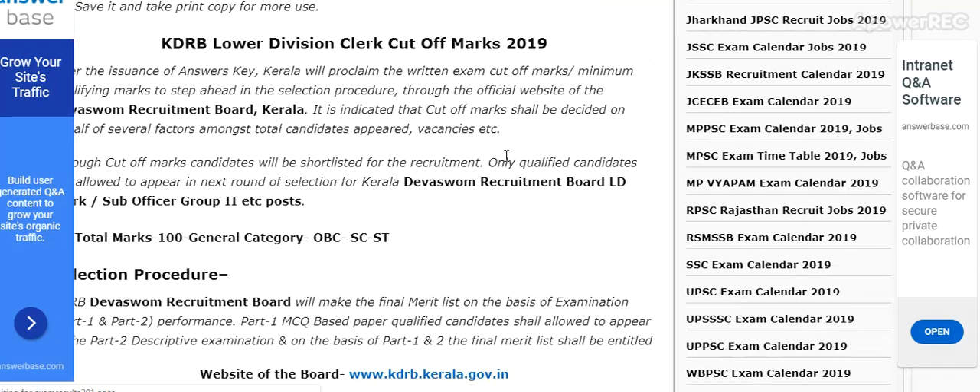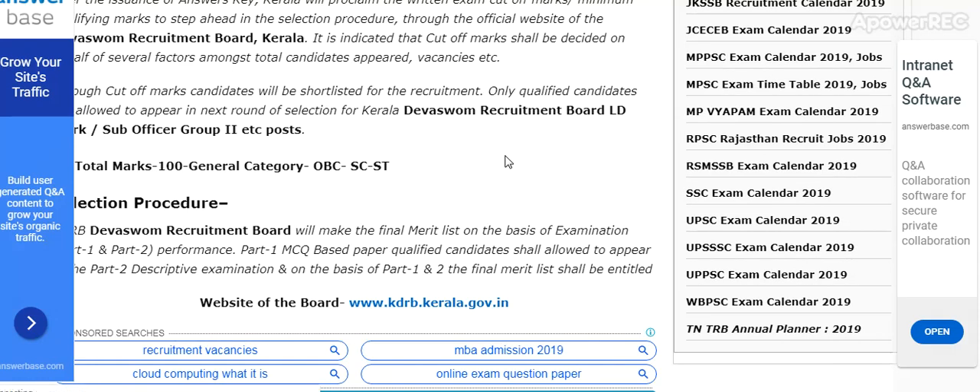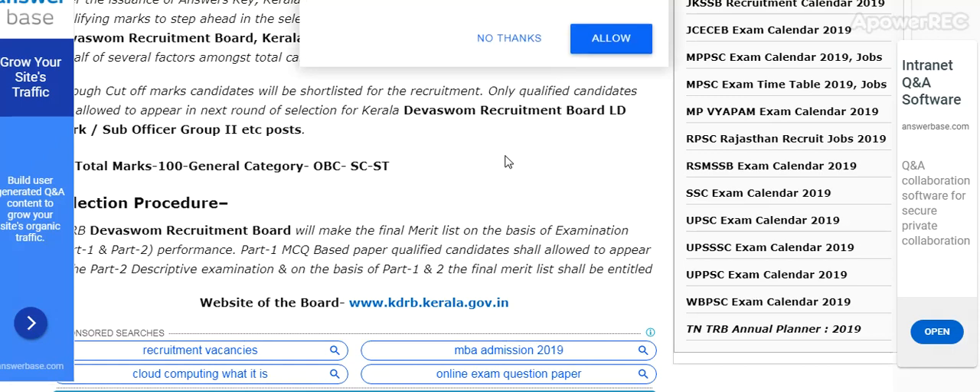The written exam cutoff marks and minimum qualifying marks to step ahead in the selection procedure are available through the official website. The Kerala Recruitment Board website is kdrb.kerala.gov.in. The selection procedure will determine the final merit list on the basis of the examination.